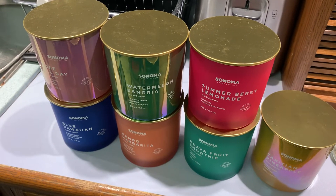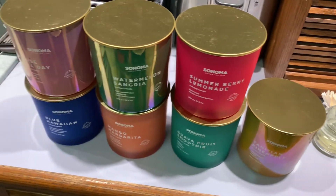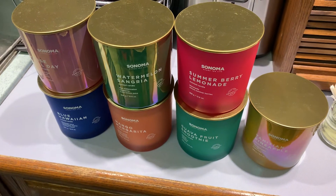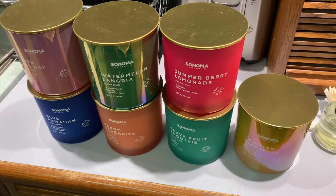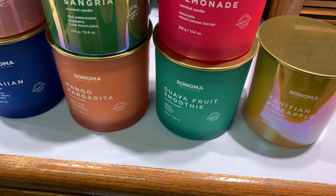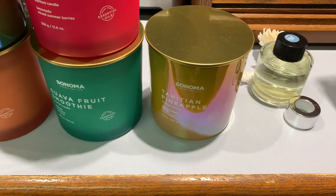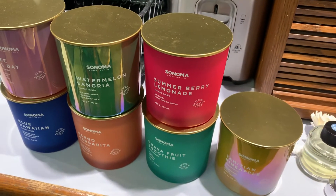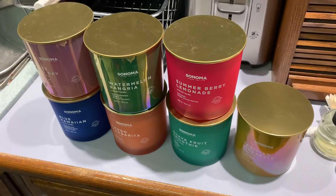I'm into these now, and also Scent Works candles, which is another one that Kohl's sells. But these Sonoma candles are just wild. If you guys ever get a chance to check these out, they will smell up your entire house — just amazing scents. I hope they do a winter line with this series. Oh, look at that — Pineapple! And Summer Berry Lemonade — really nice stuff.